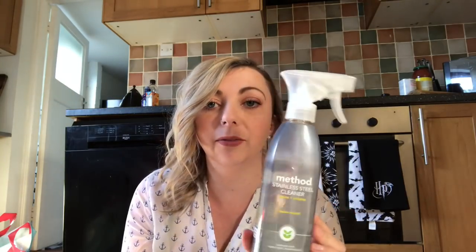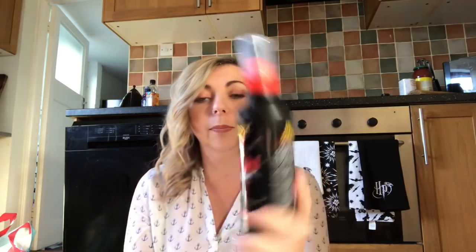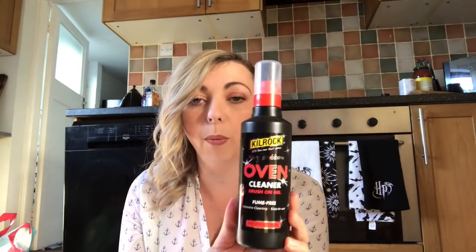Also with Method, I picked up this stainless steel cleaner — you can see I've been using it on my cooker behind me. It's an apple orchard scent and it really is so nice. Method is quite pricey and for some people it's too pricey, but I personally like using it, so if I find it on offer then it's a bargain. This was about £4.80 with 20% off, so cheaper than I would have normally paid.